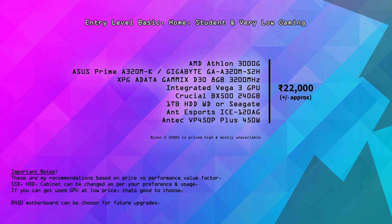Let's start. The first build is a basic entry-level PC — basic home use, student purpose, browsing, media watching, and low-end gaming. The preferred configuration is an AMD Athlon 3000G APU-based PC.